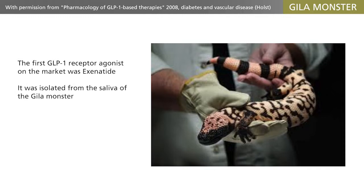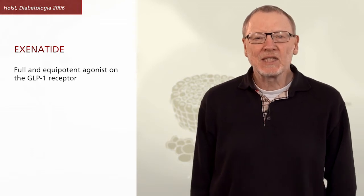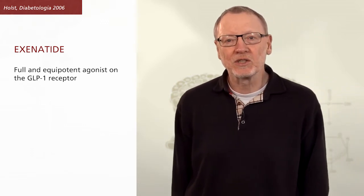Exendin-4 was isolated from the saliva of the Gila monster, a large, poisonous desert lizard. Why and how this was discovered is an interesting story which I reviewed in 2006. Exenatide is a full and equipotent agonist for the GLP-1 receptor, but it is not degraded by DPP-4 and is also otherwise eliminated much more slowly than GLP-1 itself.